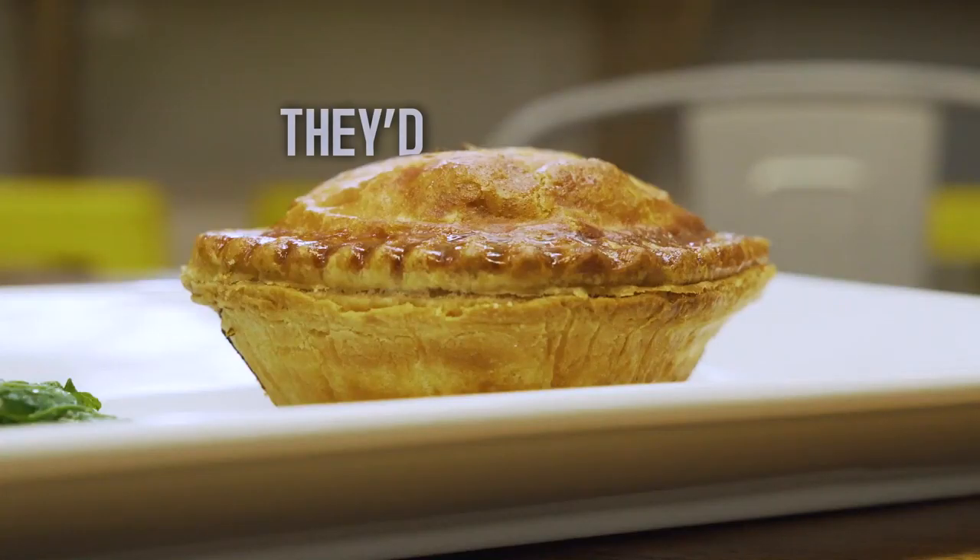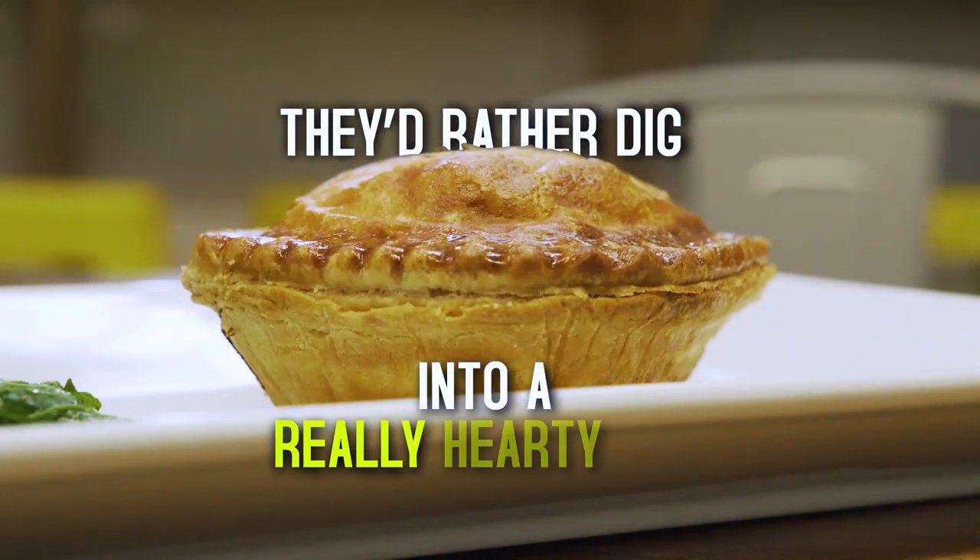They don't really do the hot dogs over there — they'd rather dig into a really hearty pot. You've brought South African pies to this icon of Atlanta, the Sweet Auburn Fur Bar. Yeah, it's just a melting pot of all these different flavors.